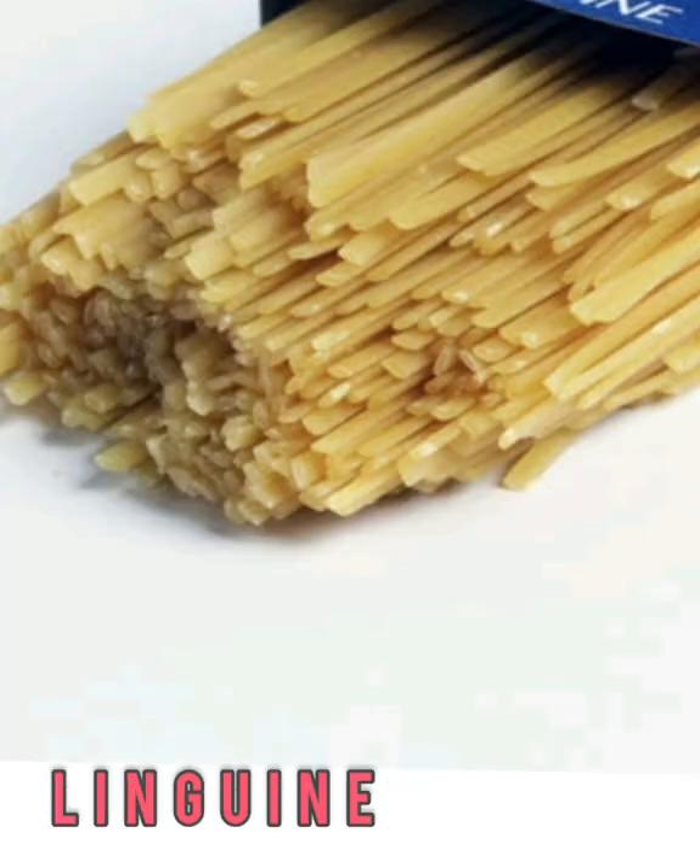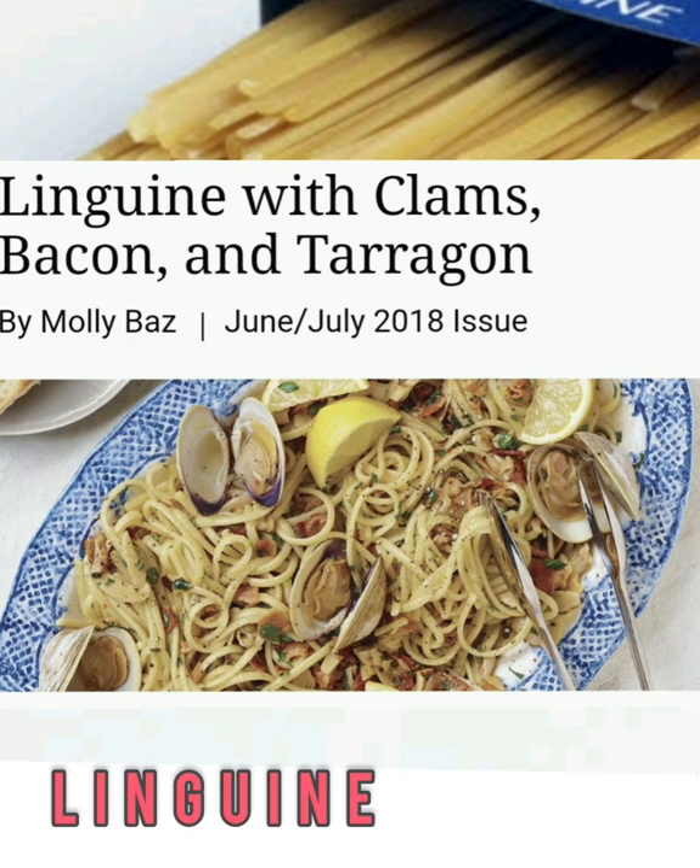Linguine resembles fettuccine, but it's not as wide. It's a common noodle pairing for seafood dishes, mixed with white wine sauces and clams and mussels. Any cream-based or white wine sauce tastes like a dream with linguine noodles.